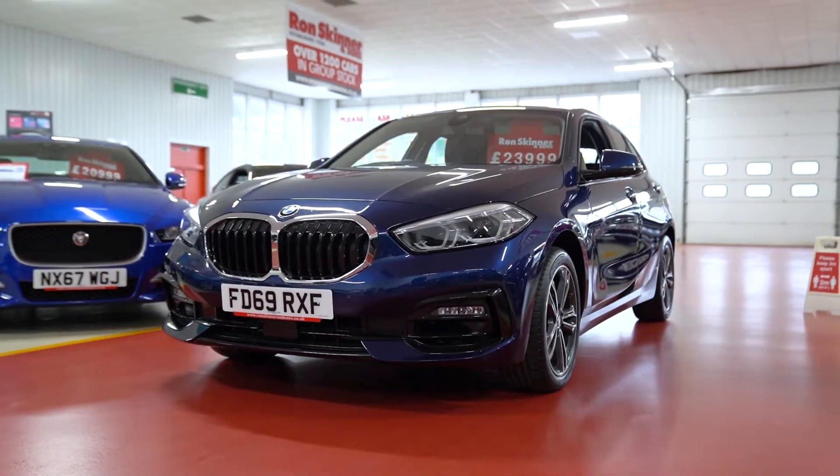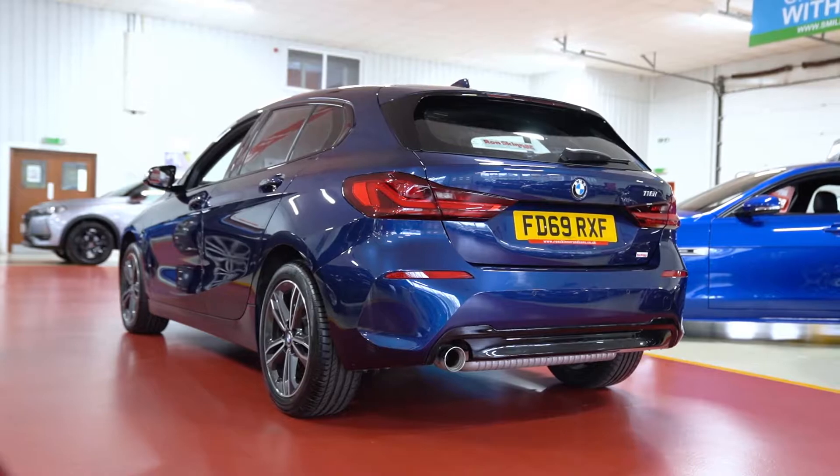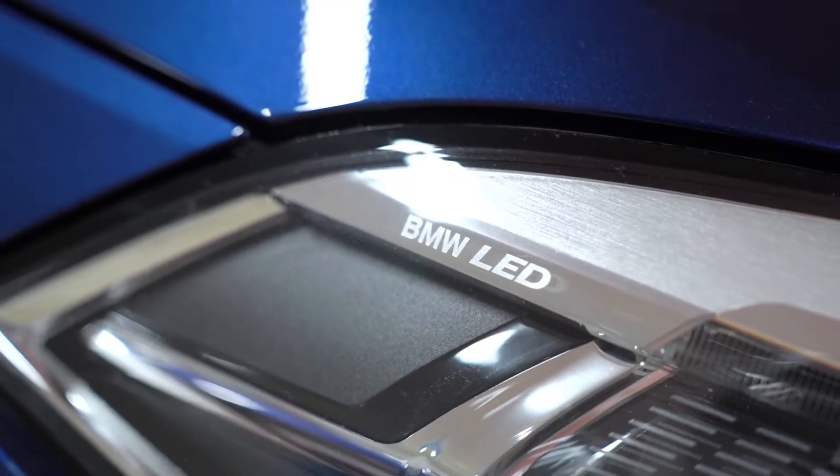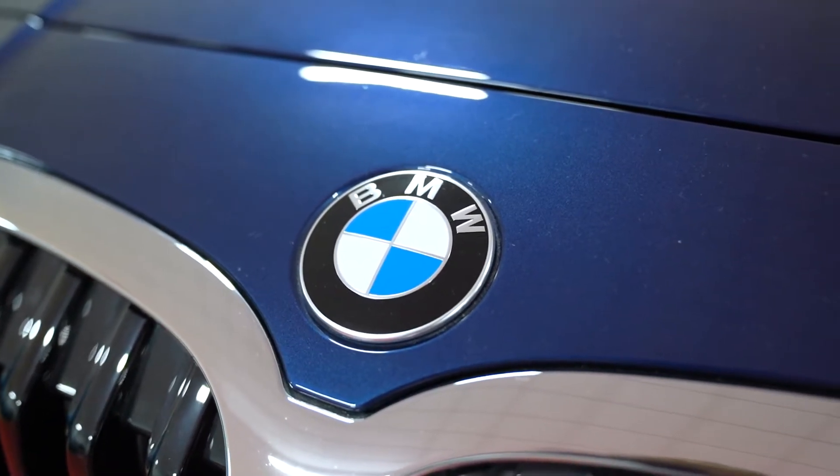It comes with all the exterior features you'd expect on a modern hatchback, such as front and rear parking sensors and BMW LED lights. Only the SE and Sport models come in this phytonic blue colour.